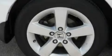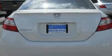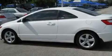Its top features include a sunroof, air conditioning, cruise control, a premium audio system, a multi-link rear suspension, an electronic throttle, aluminum wheels, and a low tire pressure indicator.